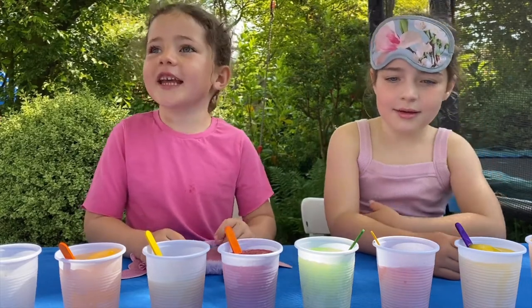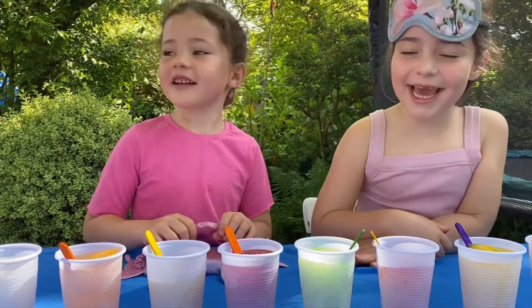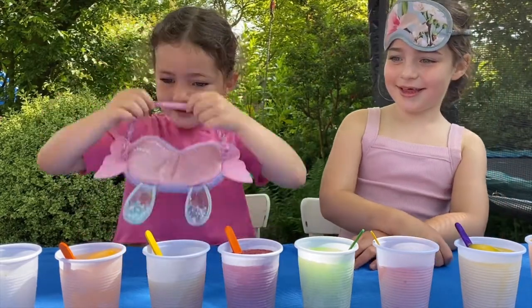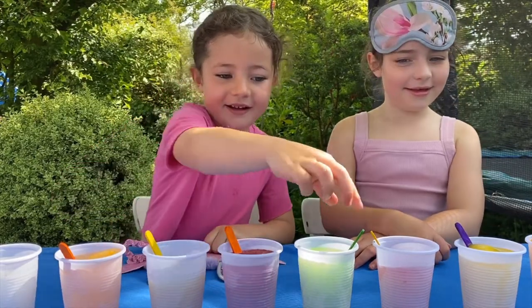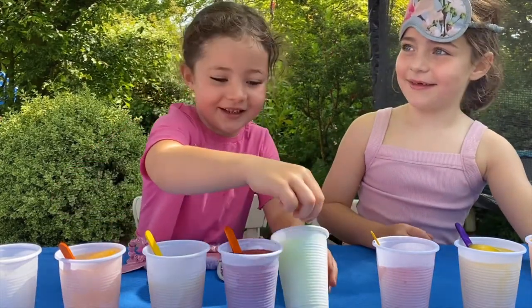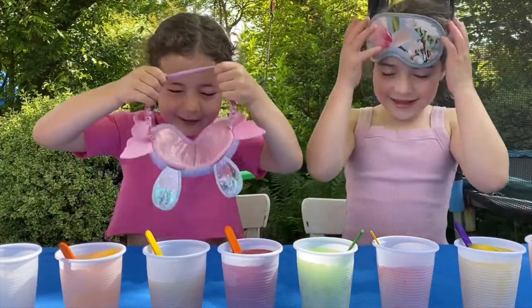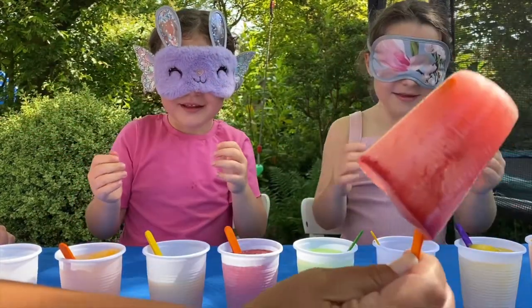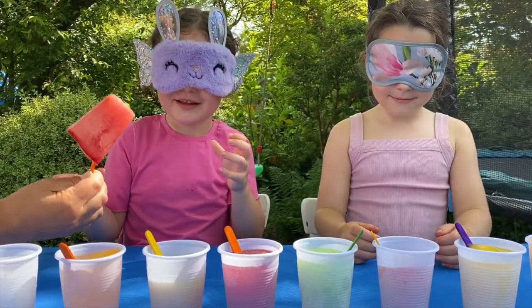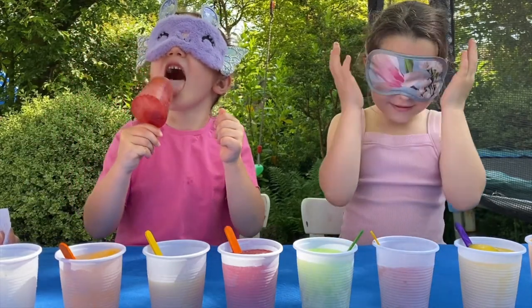How do you feel about this? I'm going to let you both have a lick and you've got to see if you can guess the flavour. Blindfolds on? Homemade ice lolly number one. Right Fran, putting it in your hand. It's quite heavy. Have a few - it's cold, is it?